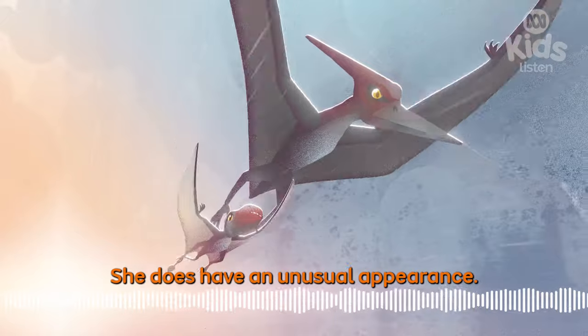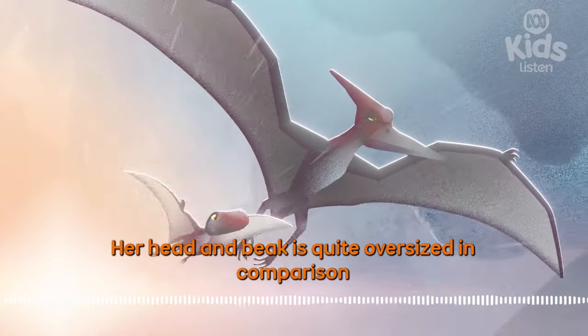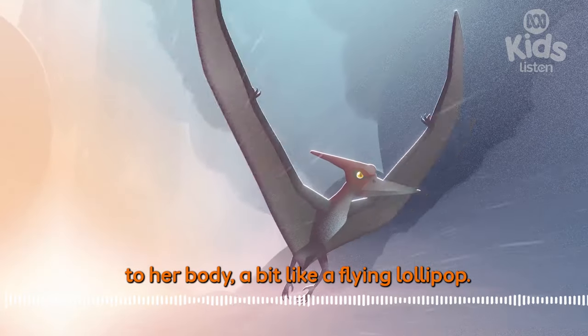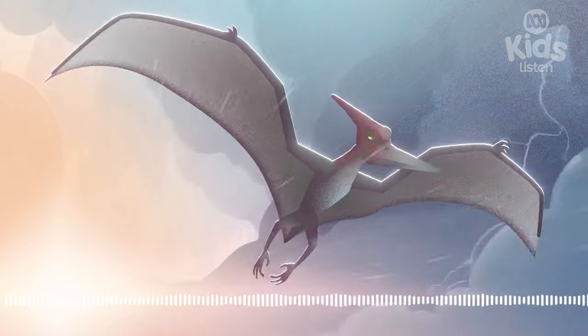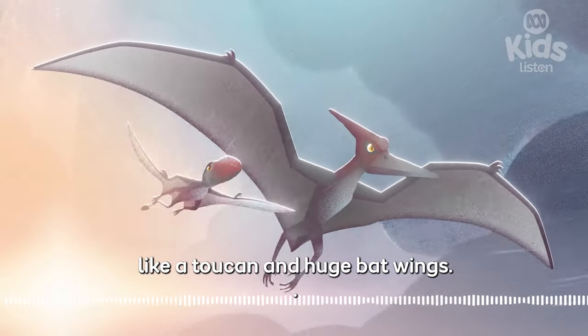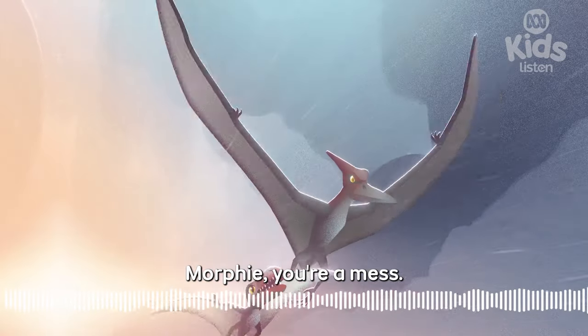She does have an unusual appearance. Her head and beak is quite oversized in comparison to her body. A bit like a flying lollipop. More like a chihuahua with a head like a toucan and huge bat wings. Morphy, you're a mess.